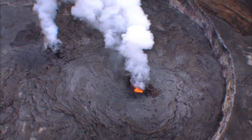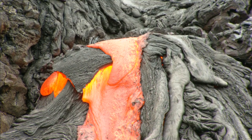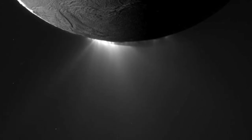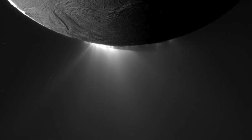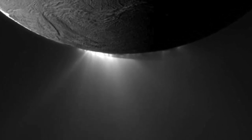On Earth, volcanoes are formed by molten rock, or magma, that when it comes out is called lava. On Titan and other icy bodies, such as Saturn's moon Enceladus, we have cryovolcanoes — that is, very cold volcanism. The material inside these bodies, the "magma," is not molten rock. It's actually a watery mixture — water with probably ammonia and maybe methanol and other things.